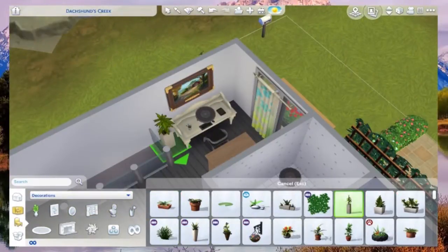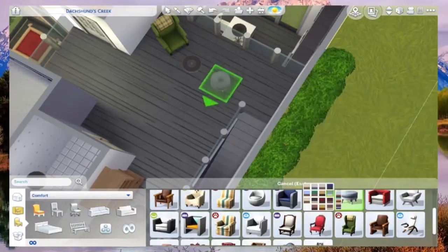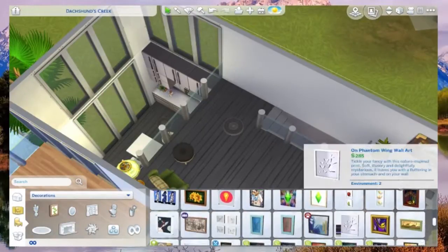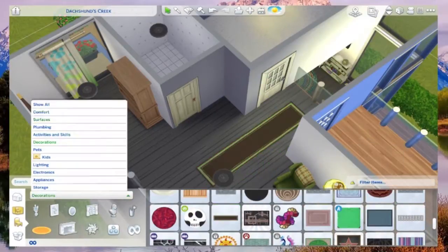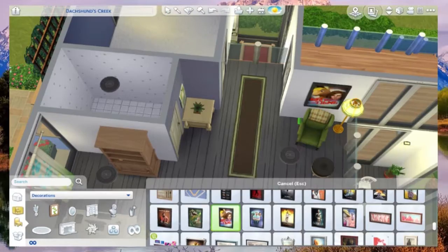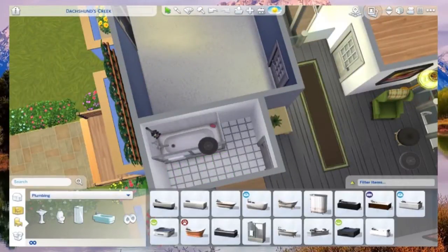I put a seating area in the study but for whatever reason the ottoman for the chair is a completely different shade of green. That green on the chair is nice but the ottoman is like a pastel that's not quite pastel - what is it doing? So I ended up using a brown with black one instead because the tone was more fitting.